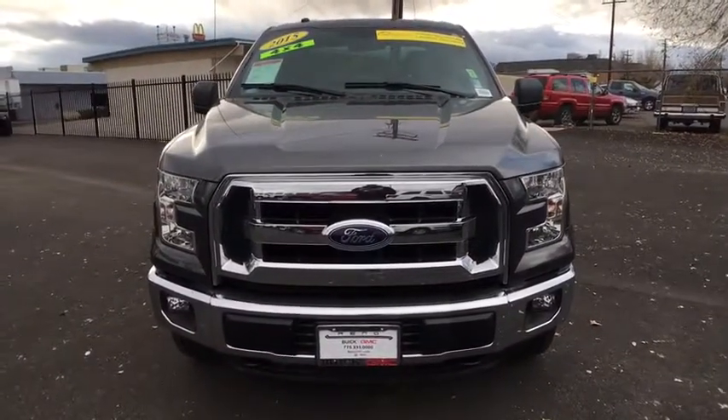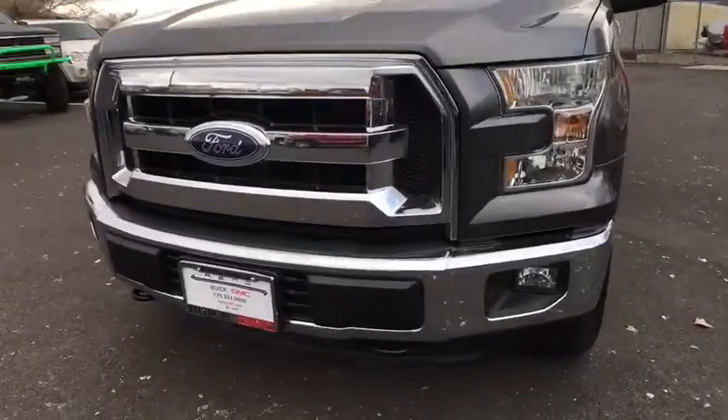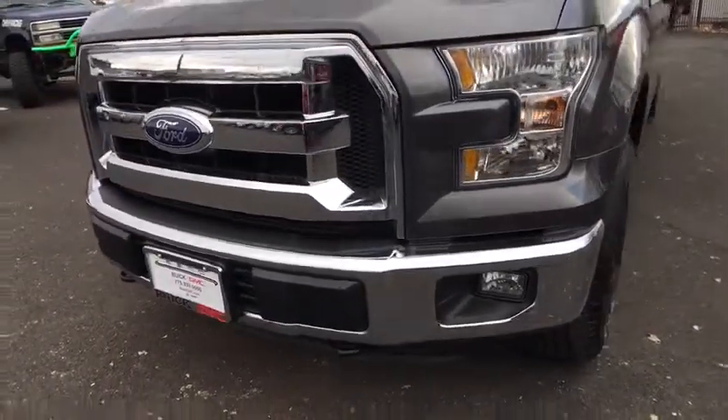Cloth seats. Passenger vanity mirror. Drive away with a great deal on this vehicle. Call or stop in today.